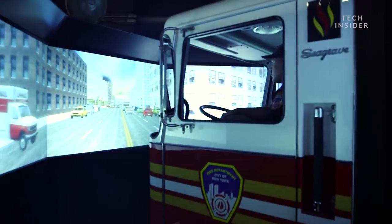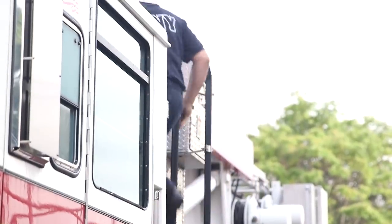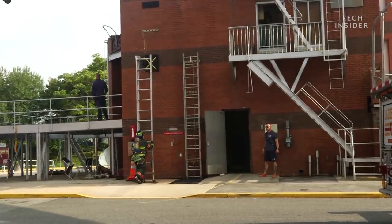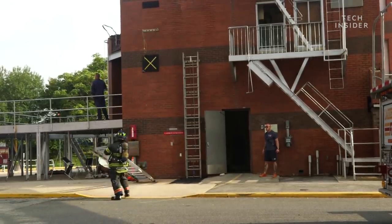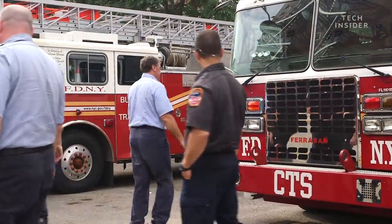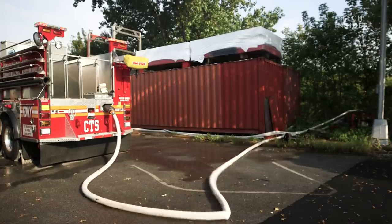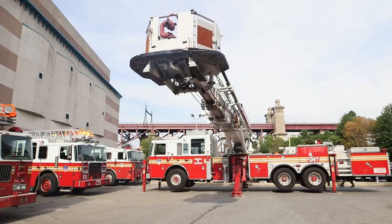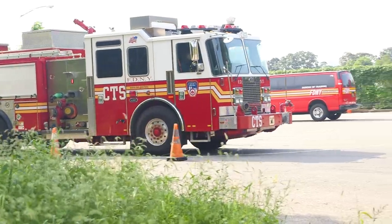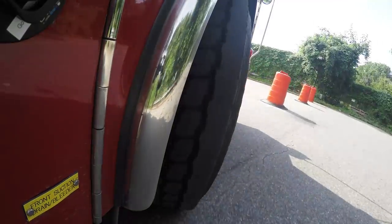Not every firefighter learns to chase down fires in the same truck. From the very start, firefighters are divided into companies — the engine company and the ladder company — and this determines which type of truck each firefighter will drive. The term 'fire truck' isn't a catch-all: a fire truck is the one with a ladder on it, and a fire engine is the one used to pump water. The ladder truck is 42 feet long and the engine truck is 30 feet long, so maneuvering either one down narrow city streets requires careful driving skills.